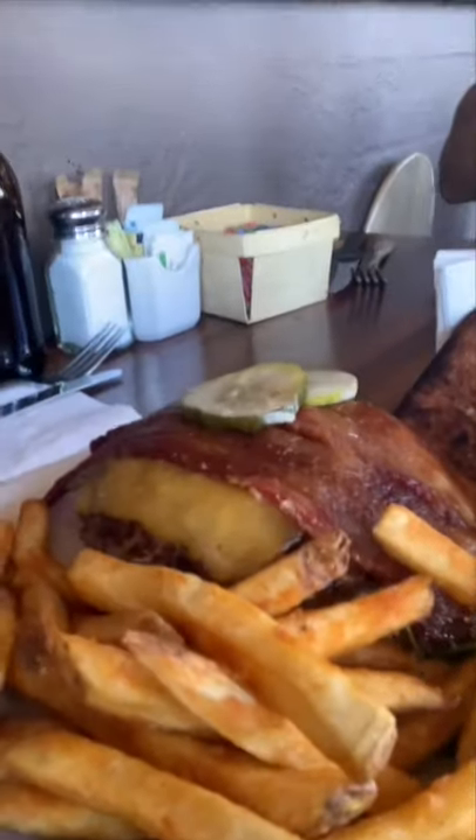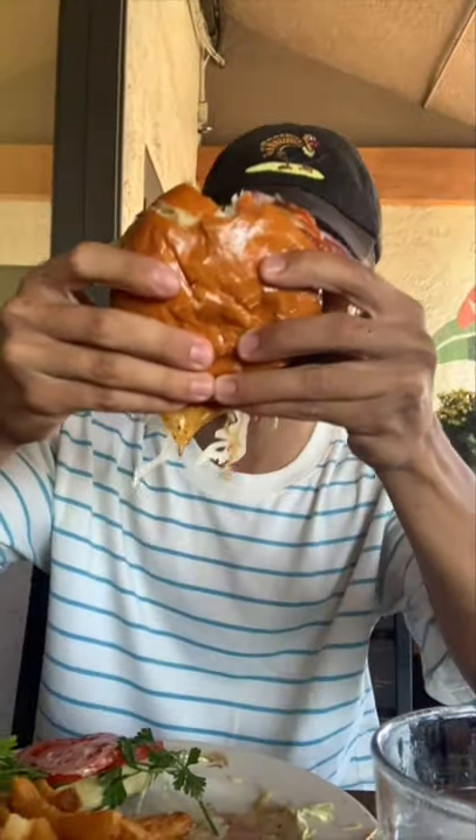The food's here, it looks delicious. Dante's gonna give us the first bite. Before even taking my first bite, the bun's really greasy — it's a big burger. If you're looking for a hefty burger, look at this thing, it's the size of my face. Looks delicious though.